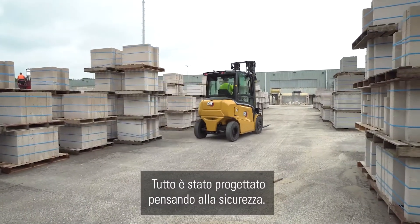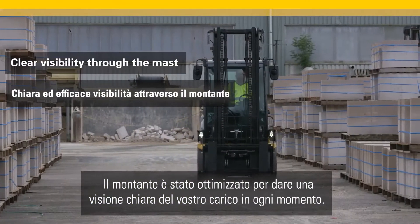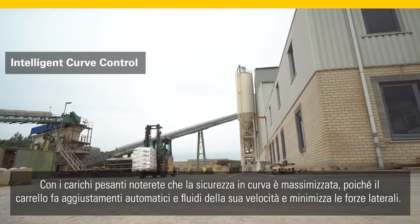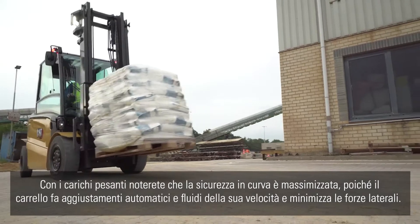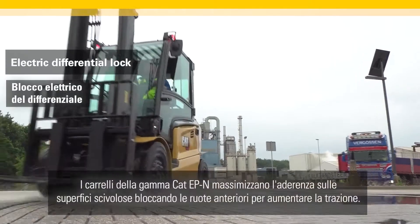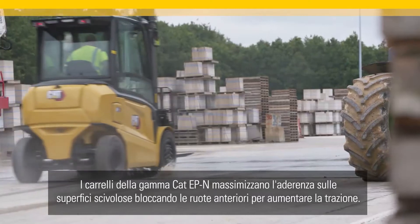Everything has been designed with safety in mind. The mast has been optimized to give a clear view of your load at all times. With heavy loads, you will notice that cornering safety is maximized as the truck makes automatic smooth adjustments to its speed and minimizes side forces. The CAT EP N range trucks maximize grip on slippery surfaces by locking their front wheels to increase traction.